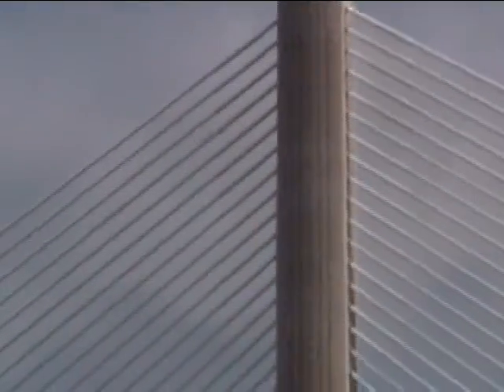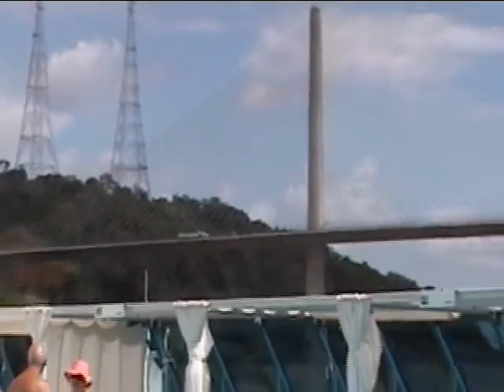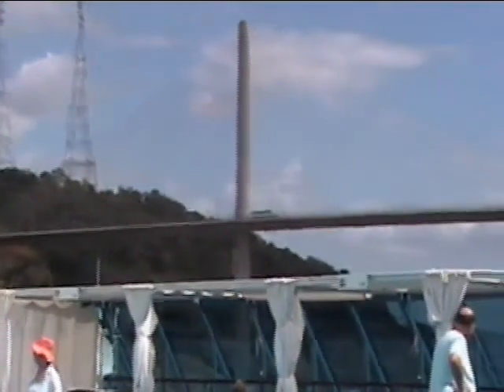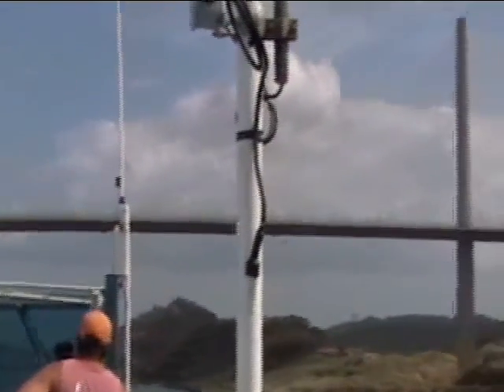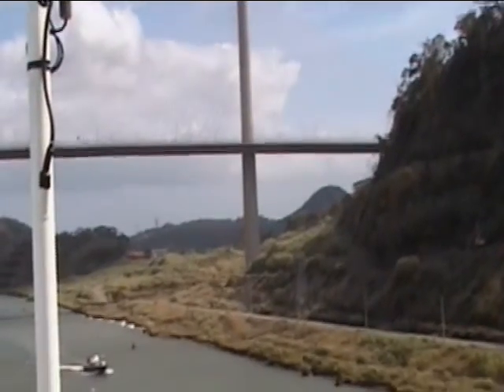This bridge is going over the Panama Canal — it's not that old now. This might be the Pan-American Highway. The Pan-American Expressway goes right over the Panama Canal, I bet. Used to probably have to take ferryboats here before.